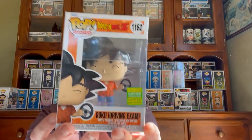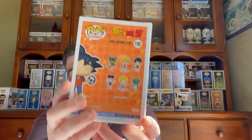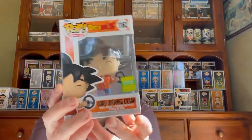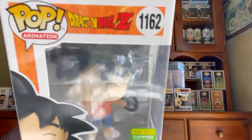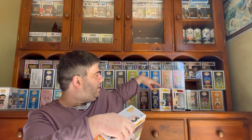Last one — hopefully something good. It's Dragon Ball Z Goku, the driving exam version. Another anime one, so I definitely won't be keeping this one either.